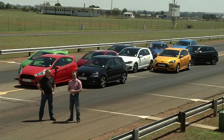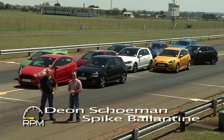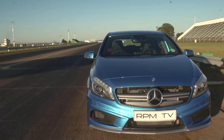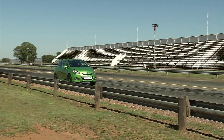As often as we can we like to organize ourselves a performance shootout, and this year we've decided to focus on hatches — a full variety of hatches, from the premium expensive 4x4 kind like the Audi S3 and the Mercedes-Benz A45 AMG, to the so-called pocket rockets represented here by the Fiesta ST, the Polo GTI and a handful of others.